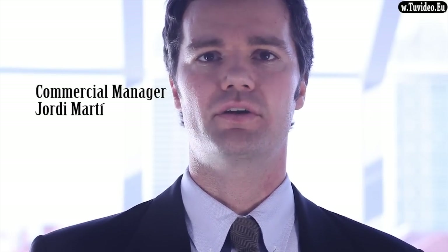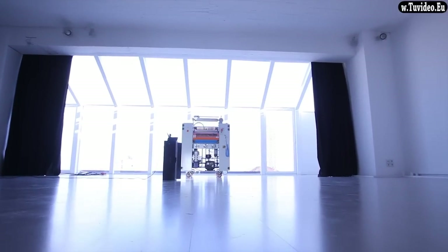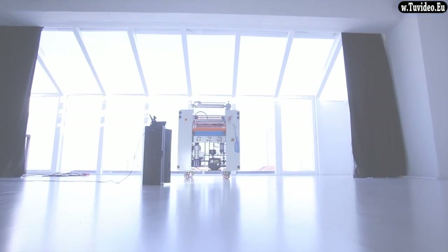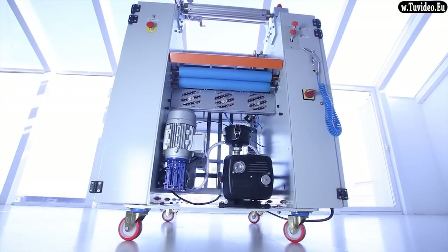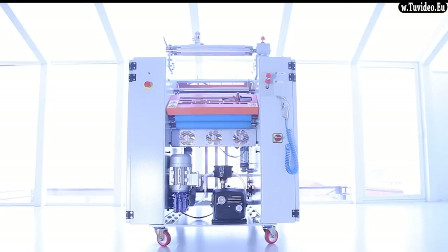Hi, my name is Jordi Martí and I'm a commercial manager from Bagel Systems. We're a company based in Barcelona, specialized on added value equipment for the graphic arts industry. Today, I would like to introduce you Digifab, our digital's favorite laminator equipment for digital printers who are looking to laminate all kind of jobs in a fast and easy manner.